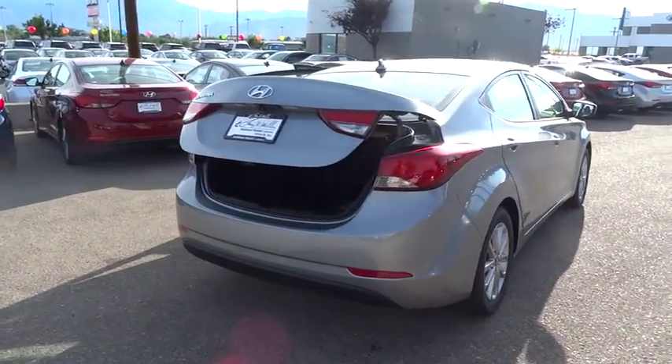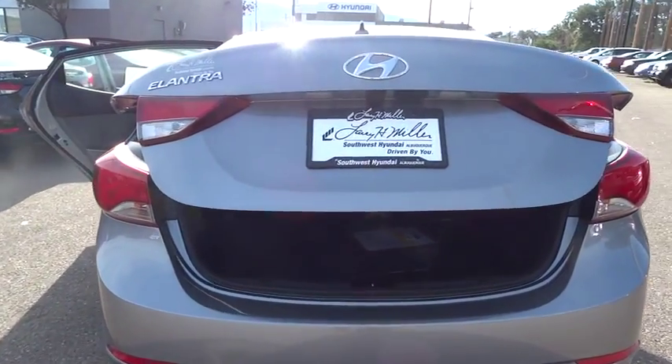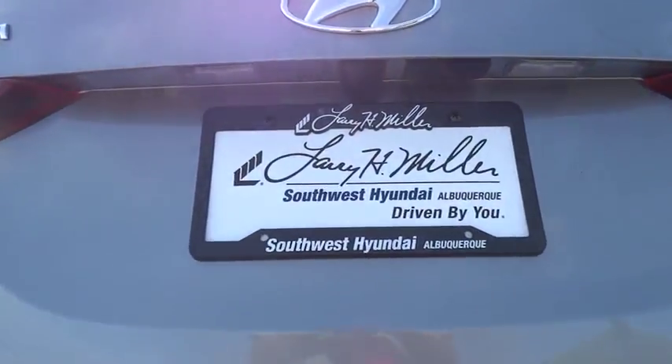Here are some of this vehicle's great options: auto dimming rear view mirror, PPO, carpeted floor mats. Wouldn't you look great in this vehicle? Stop in today and see for yourself.